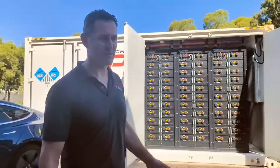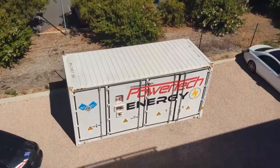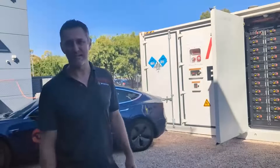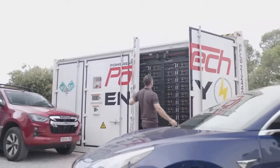This battery container also has a configurable EMS, or energy management system. It can be remotely accessed so you can look at its performance and diagnostics. It's coupled with a 250 kilowatt AC inverter and has a 10-year, 5,000-cycle life performance warranty.